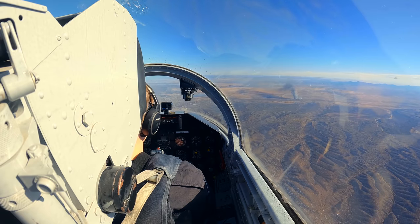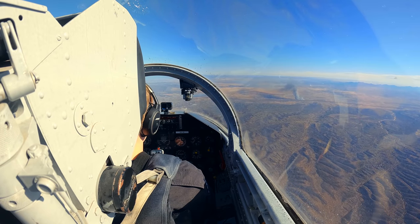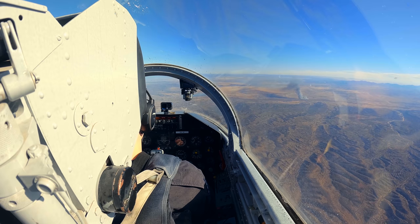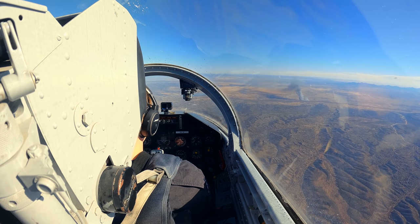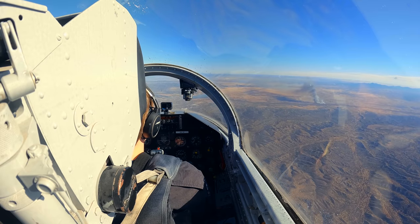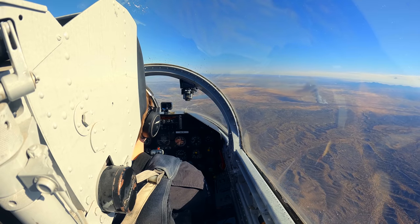Albatross 24189 returning to Santa Fe. Speed, there's a CRJ about 10 miles east of the field descending in on the visual approach runway 20. We'll be talking to the tower here in just a minute. Santa Fe 12 o'clock.